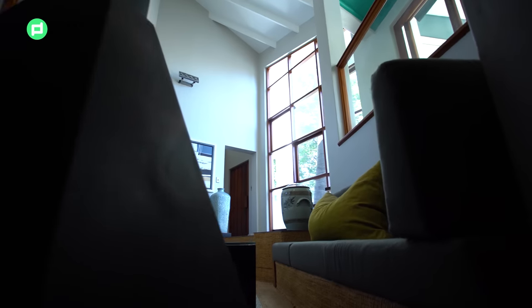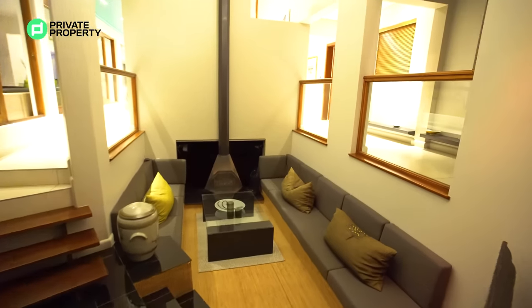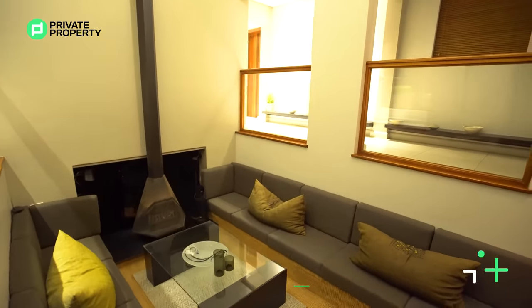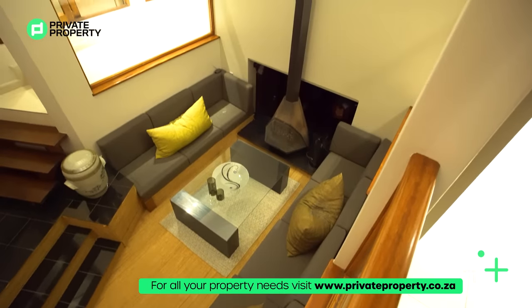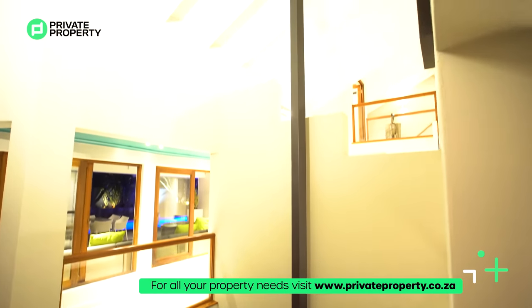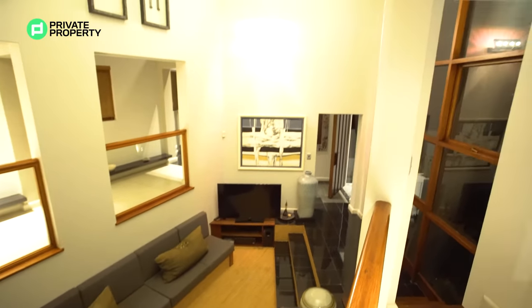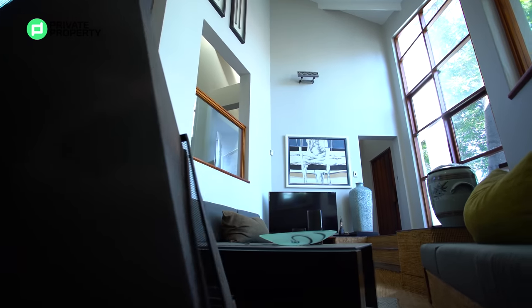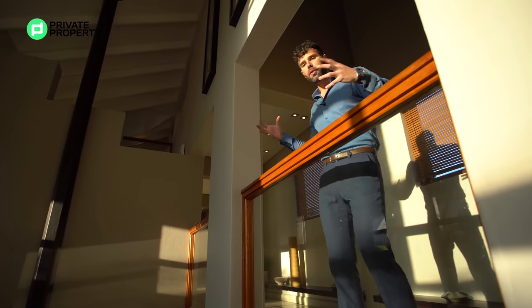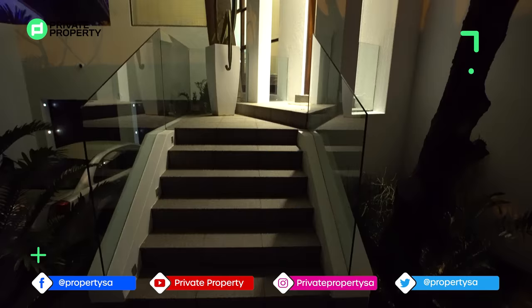The sunken lounge is carpeted with the same edging material you saw when you walked through the front door. It also has built-in couches for you to enjoy and relax while watching TV. What really makes this sunken lounge so special is this incredible fireplace with its smokestack leading all the way up nearly four stories into the roof. And just behind the fireplace, you can look into your very own wine cellar.